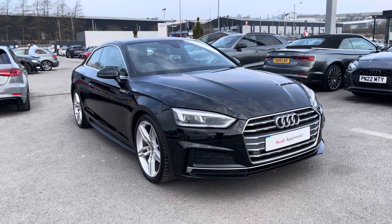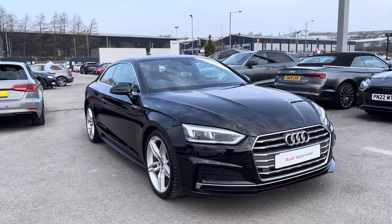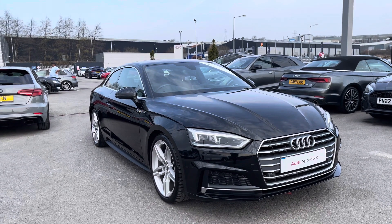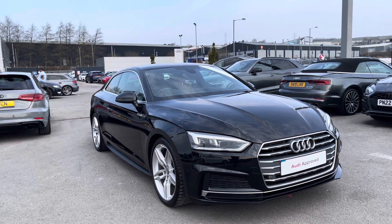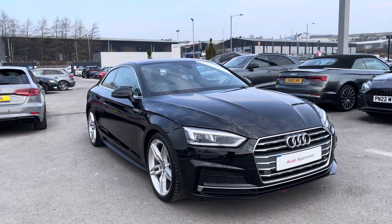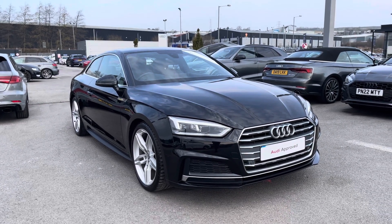Hi and welcome to Blackburn Audi. My name is Fiona and today I'm really excited to show you this absolutely stunning Audi A5 Coupe S-Line that we've just got into stock here at Blackburn. If you are interested throughout the video, please don't hesitate to call 01254 868216.